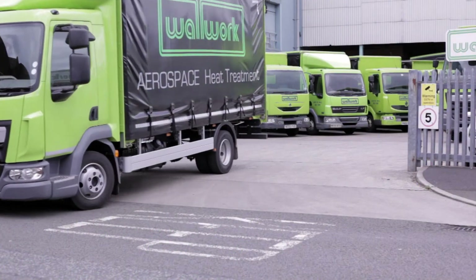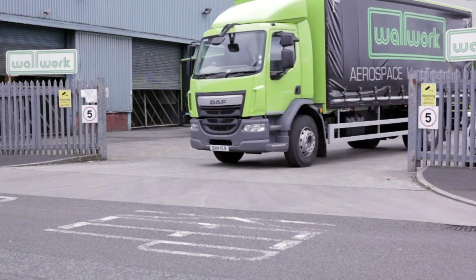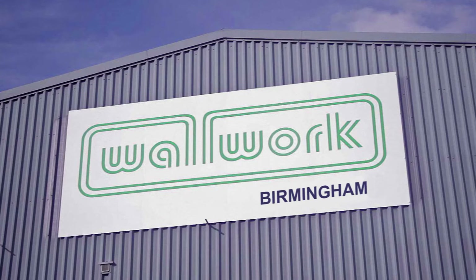We have a dedicated fleet of over 40 vehicles to collect your components and return them to you after processing. Operating from three locations: Manchester, Birmingham and Cambridge,